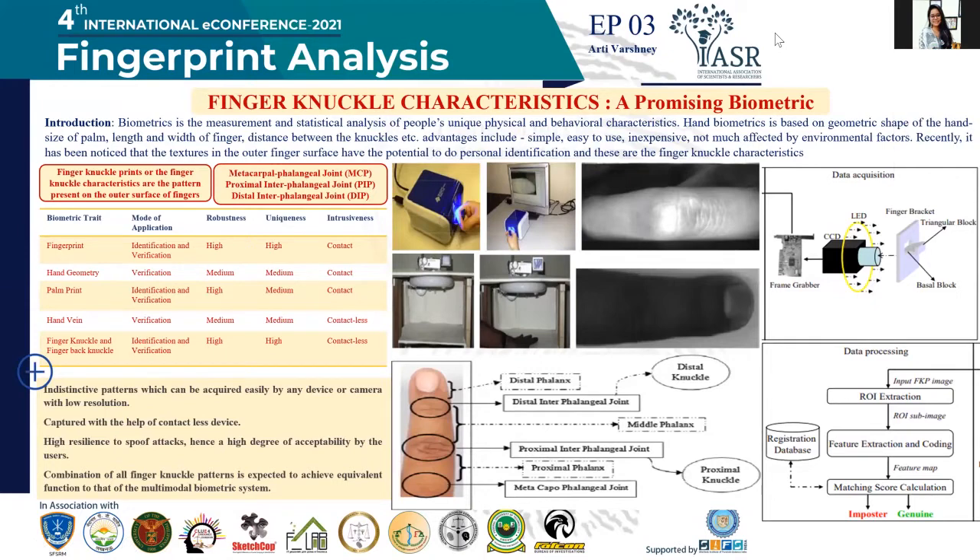We all know fingerprint and retina scan that comes under biometric has already been proved as a promising feature. Now when we come to new advanced research, it is evident that textures in the outer finger surface have a potential to do personal identification of a person, and those are the finger knuckle characteristics.